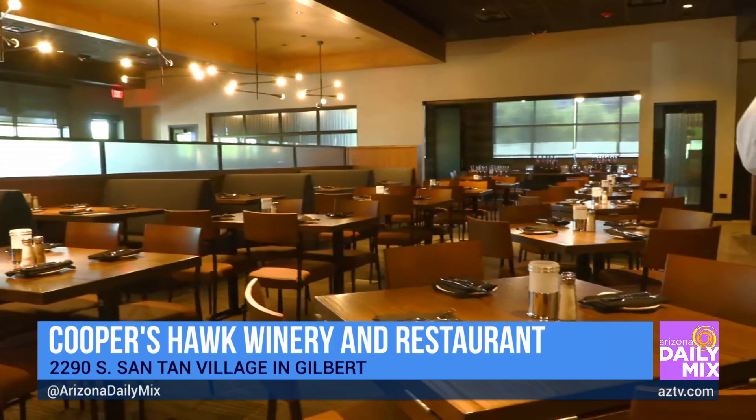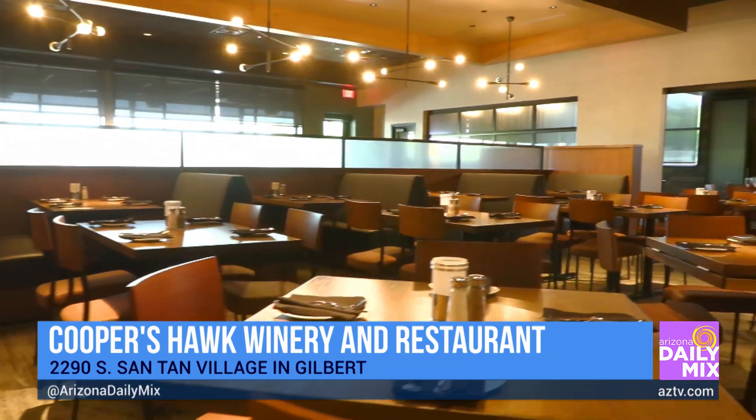How big is this place? Because usually when you have a winery restaurant, they're kind of small and intimate. But I love this because more people can come and enjoy it. It's really big — yeah, a nice big space.